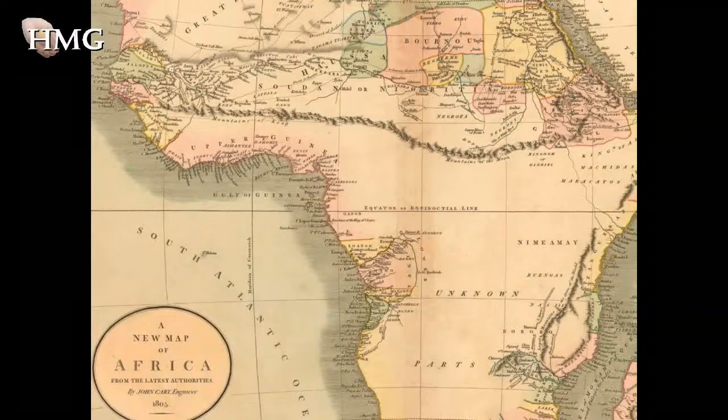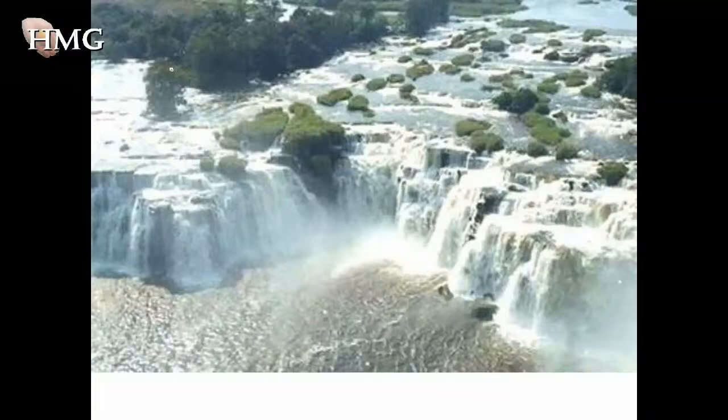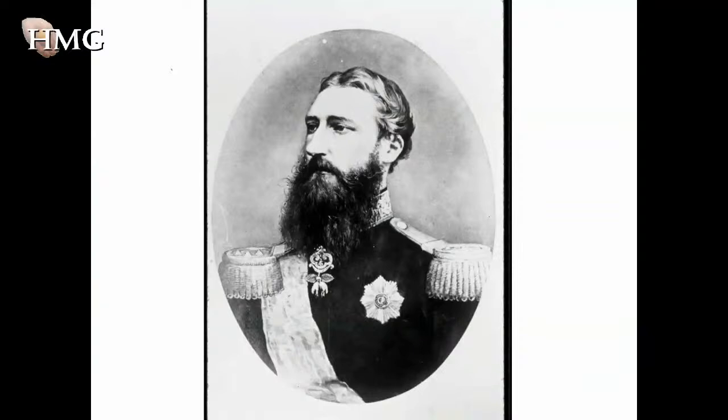To Europeans it appeared blank because they couldn't get there. The main reason was that the Congo River, as it flowed down to the Atlantic, went over some of the world's largest rapids, which meant they couldn't sail their ships up the river and explore the center of the continent. This so-called blank space caught the eye of King Leopold II of Belgium.